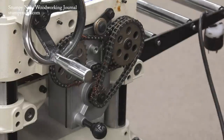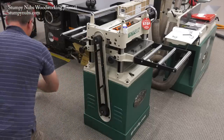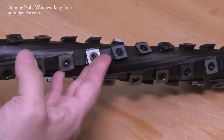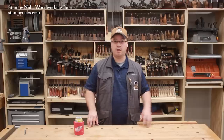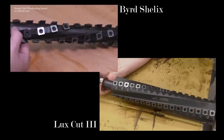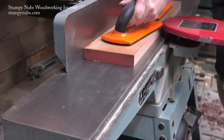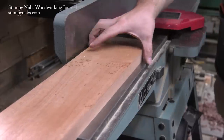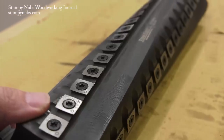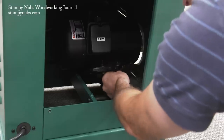I went with Grizzly because many of our viewers use Grizzly tools and I've never used them before, so I figured I'd better become familiar with their quality. Having had carbide helical heads on our old jointer and planer, there was no way I was going back to straight knives. I didn't order these machines with helical heads installed because I wanted to try a new helical head brand now available at mywoodcutters.com — called the Luxe Cut head. It's similar to the Bird Shelix heads, which are the high-quality heads most people put in their machines.